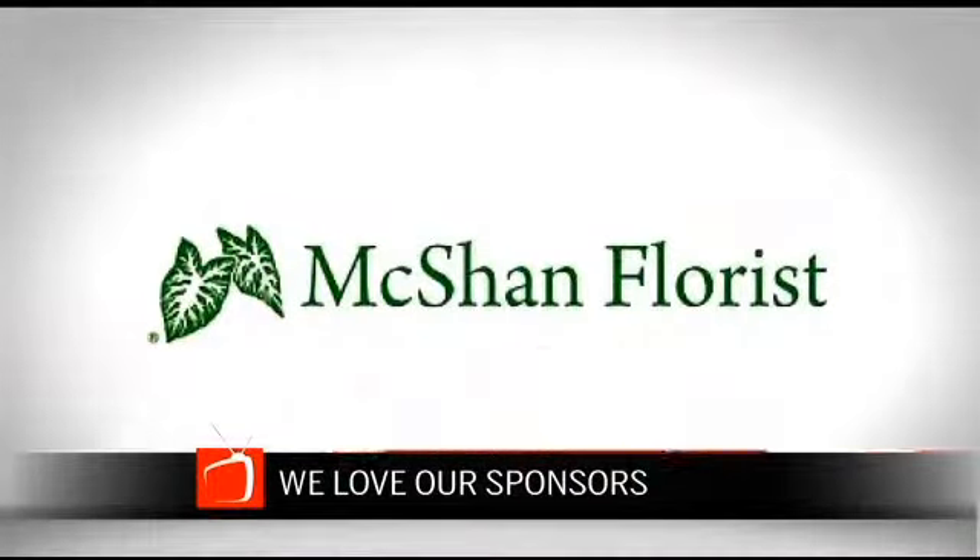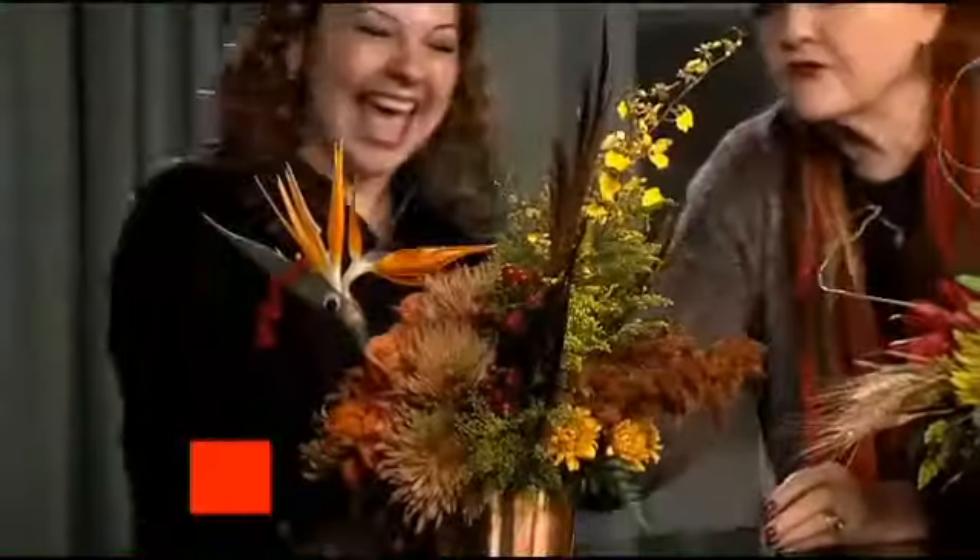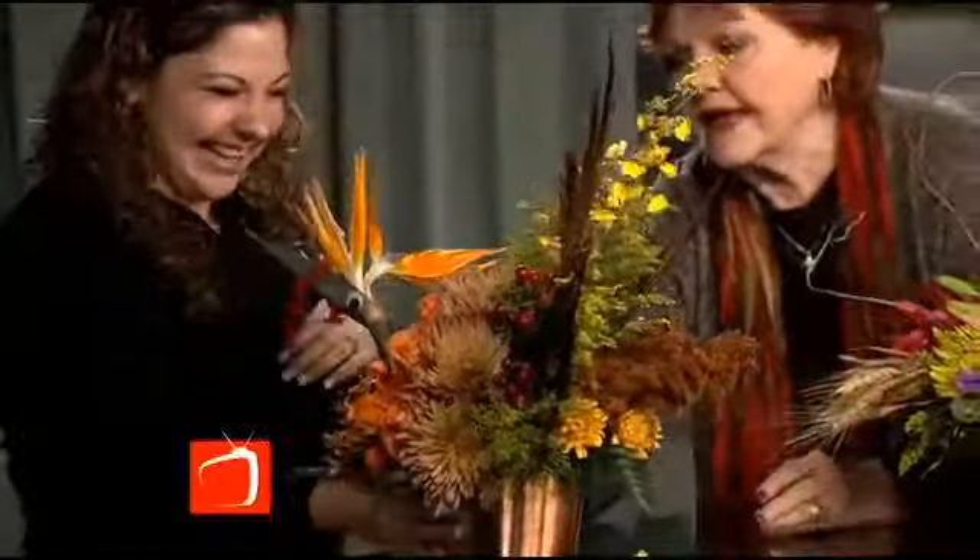Nacey, what have you created with this turkey bird? Well, we thought this would be a wonderful idea — once the little turkey holiday is over, you still have one turkey left. This turkey is made of bird of paradise, some roses, and look at the back — that brown stuff is amaranthus, with pheasant feathers.